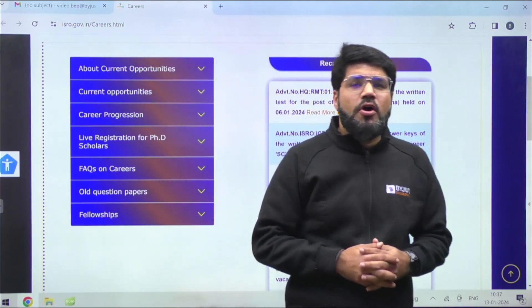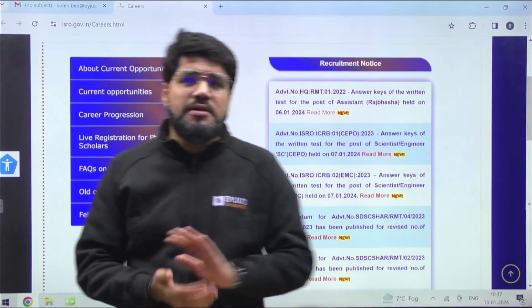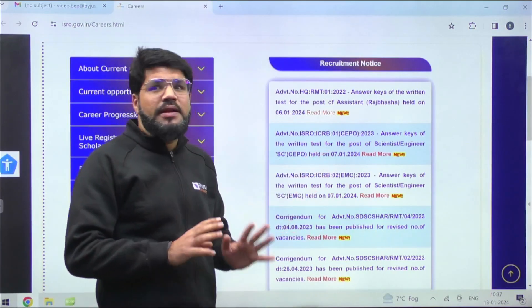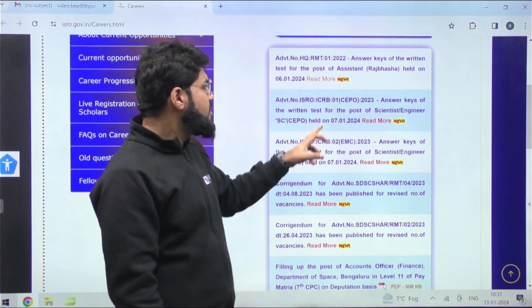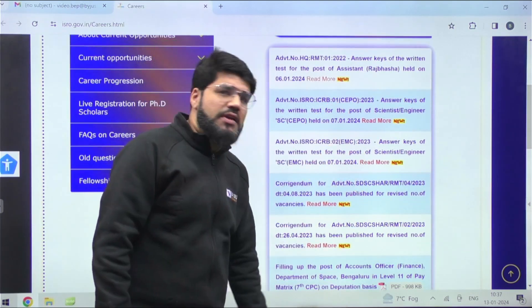Hi guys, an important update for all the ISRO 2023 aspirants. The exam was conducted on Sunday, 7th of January. The answer key for EMC as well as SEPO both have been announced officially on the ISRO website. When you go to the ISRO careers page, the answer key for both SEPO and EMC — the exams held on 7th of January — have been announced.